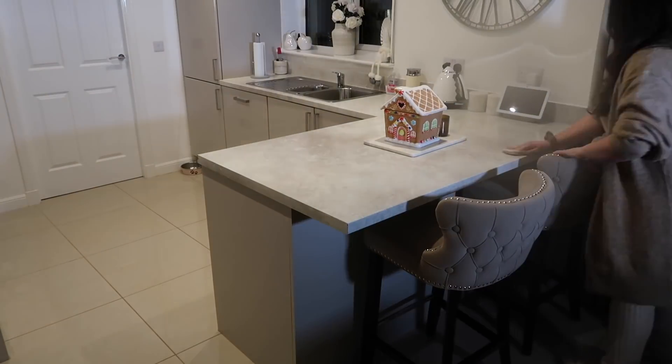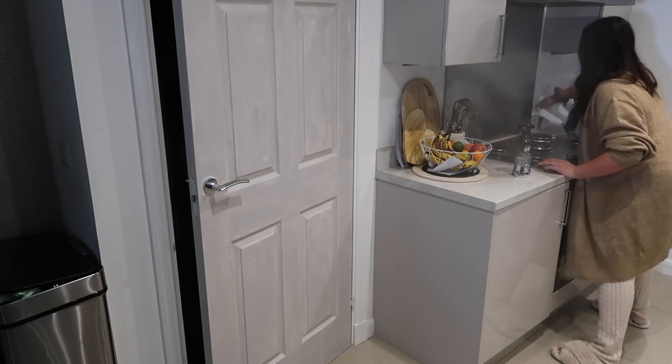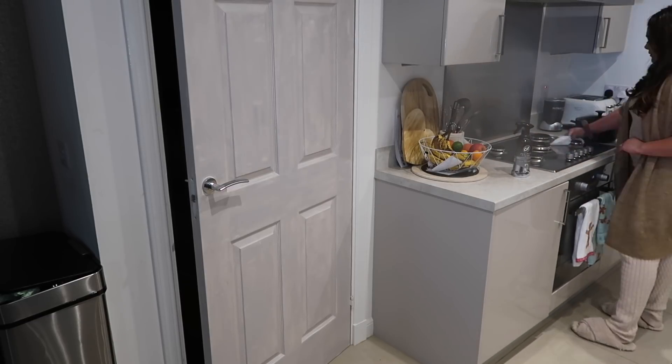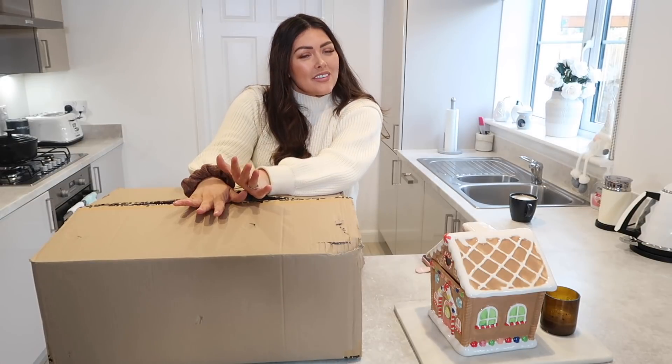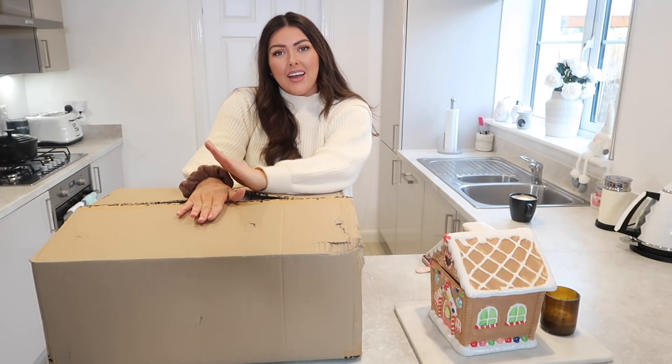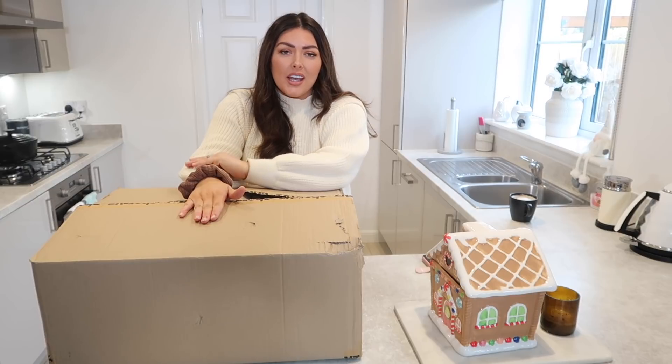Today's video is actually sponsored by Cherry's, so I'm going to stop here and show you what I got in my order. I wanted to just interrupt this part of the video to show you an amazing huge haul that I have from a brand called Cherry's.